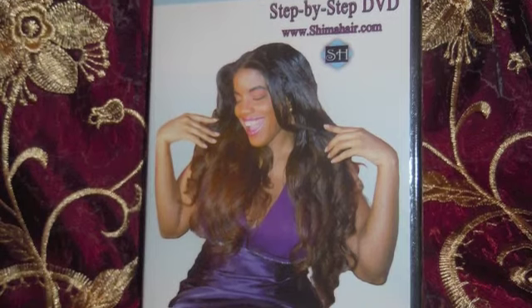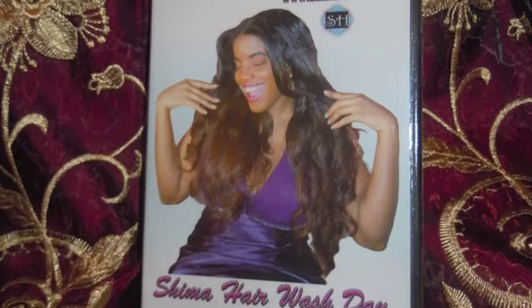This is after, of course, you put the Shima oil on all of your hair. Put the Shima oil first on all of your hair, then proceed with the protective styles, ladies. It's all demonstrated in my Shima Hair Wash Day DVD, so be sure that you have that DVD in your possession so that you will know exactly how to do these steps.